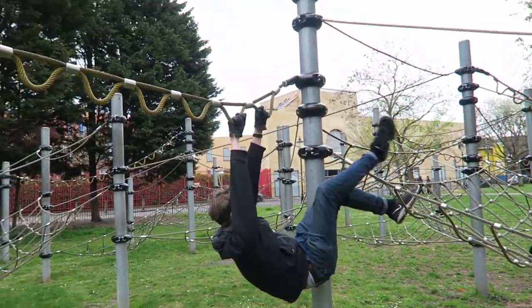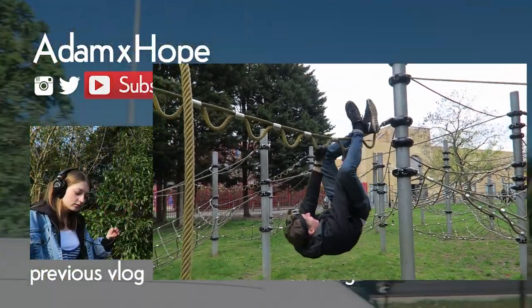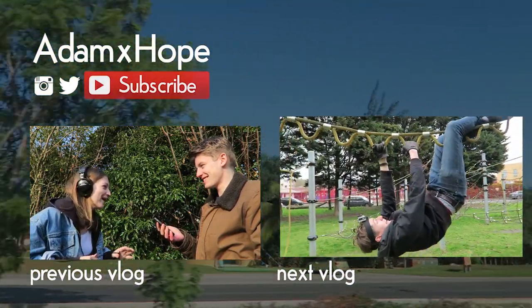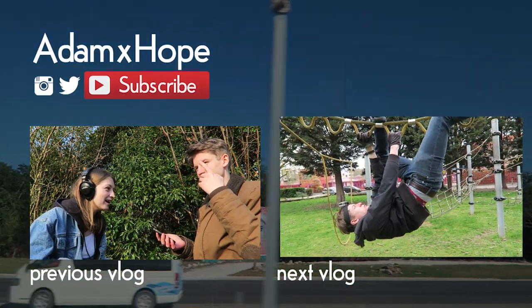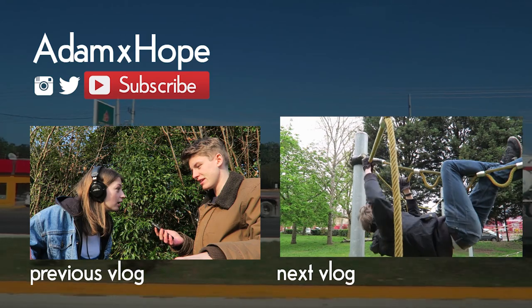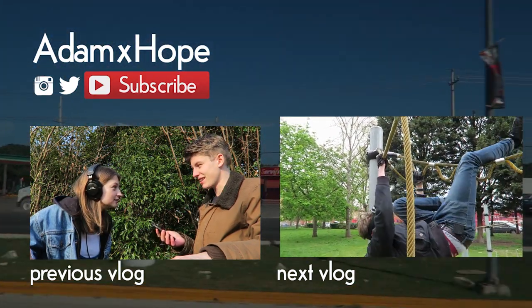I just heard a scream. I turned my back and then looked back to this. I don't think that's how you're supposed to do the monkey bars. Can I just say you look positively ridiculous?